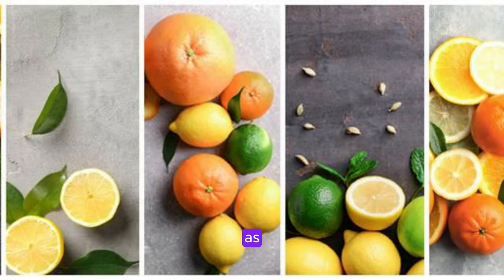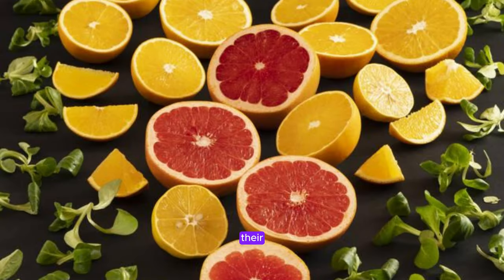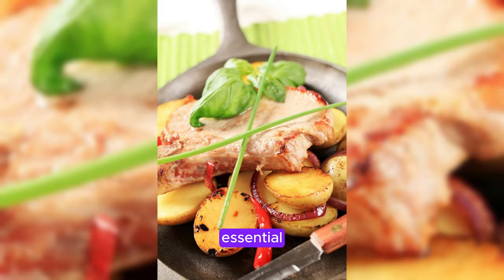Citrus fruits such as oranges, lemons, and grapefruits are known for their high vitamin C content, making them a fantastic choice for collagen production. Vitamin C is essential for the synthesis of collagen and can help improve skin texture and firmness.